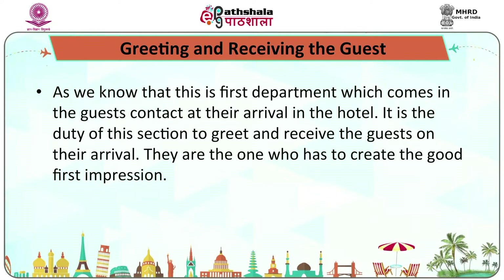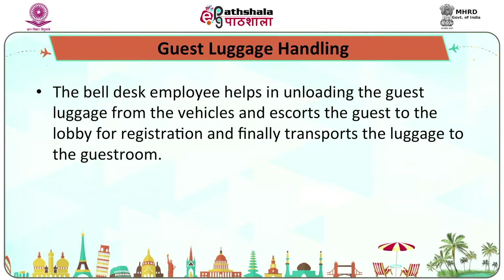When it comes to the functions of concierge: number one is greeting and receiving the guest. This is the first department which comes into guest contact at their arrival in the hotel, and it is the duty of this section to greet and receive guests and create the first impression. For guest luggage handling at the time of check-in, the bell desk employee helps in unloading guest luggage from vehicles, escorts the guest to the lobby for registration, and finally transports the luggage to the guest room.